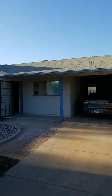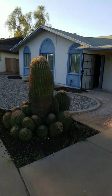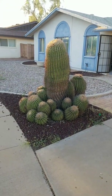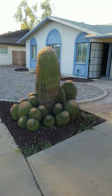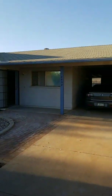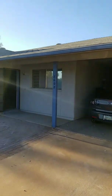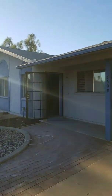Good afternoon everybody. I'm here at my newest buy and hold remodel. Say hello to the penis cactus. That thing's gonna go. Some of you might have been watching demo cam with Kelly and I a little while ago, and I want to show you how far we've come thanks to our amazing crew.